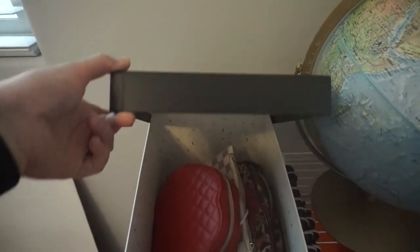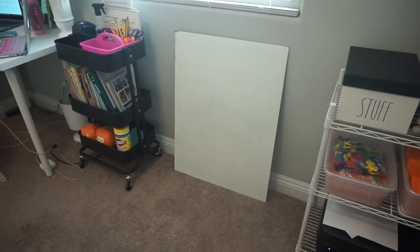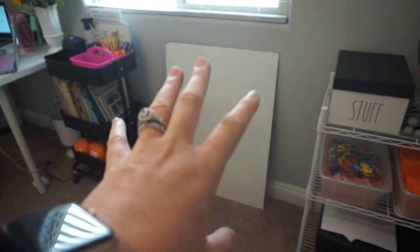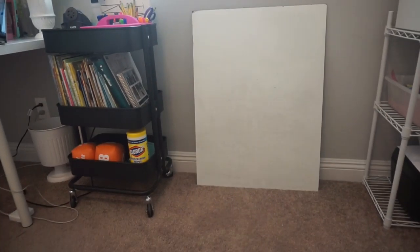In here I just have all my YouTube stuff — memory cards, cords, things like that. And then over here I have a whiteboard. When I film my teaching videos, I sit on the floor here and use the whiteboard, so this is kind of like my teaching background. I obviously close the window so that it's not so bright, and then I put my camera on a tripod, or if I'm using my computer to live stream, I just bring the chair over.